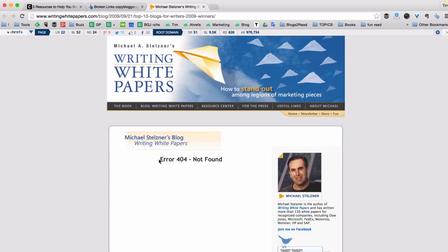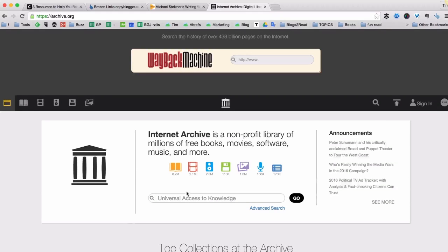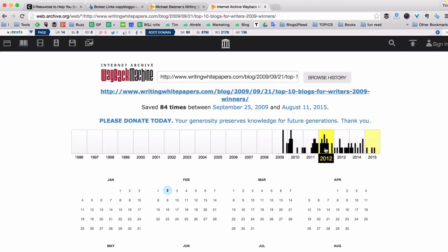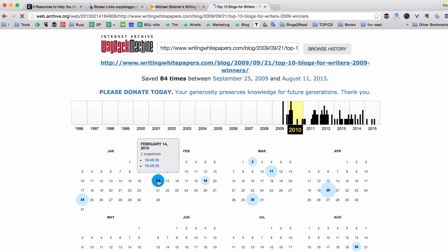By looking at the URL I can tell this was a list of top 10 blogs for writers. And there's actually a way to restore this article and check what was there when it was live. We can use the amazing service called archive.org and check for previous snapshots of this page — for example, a snapshot from 2010. Let's see if the article was live at the time.